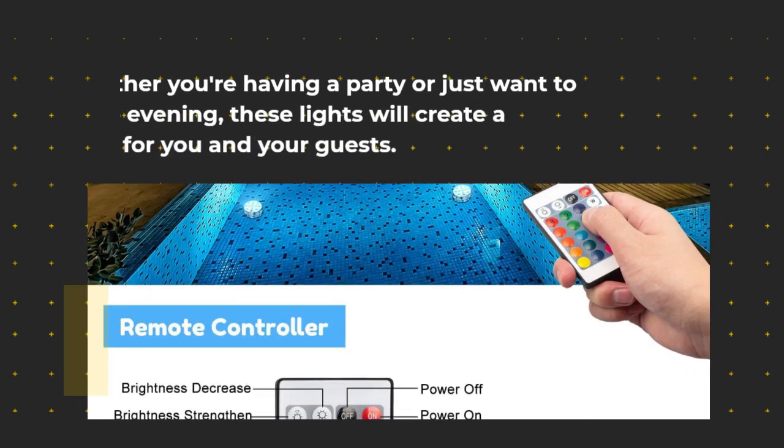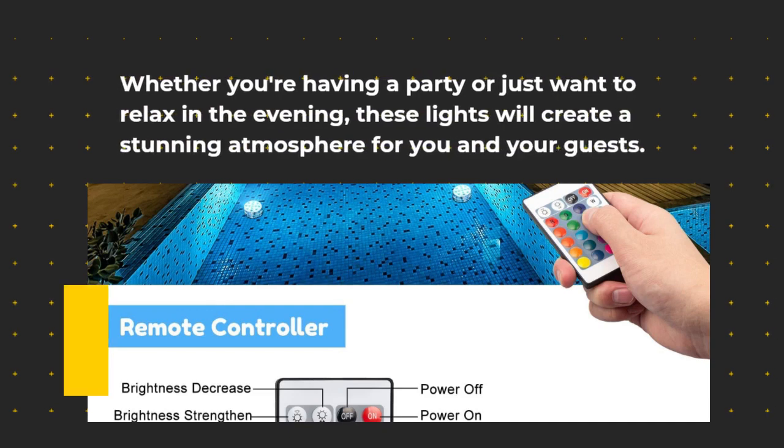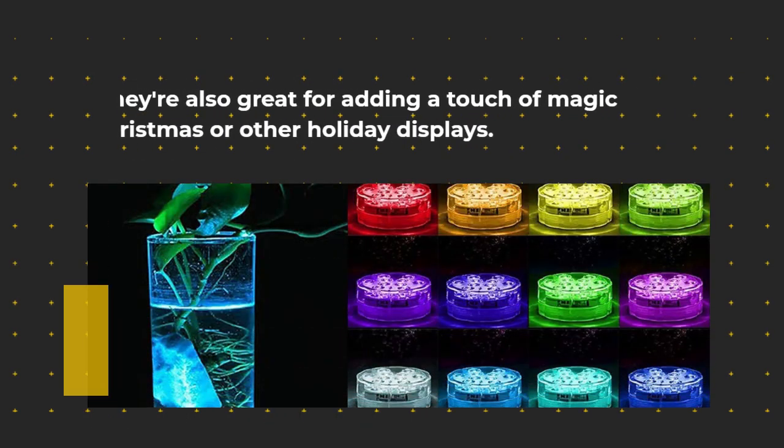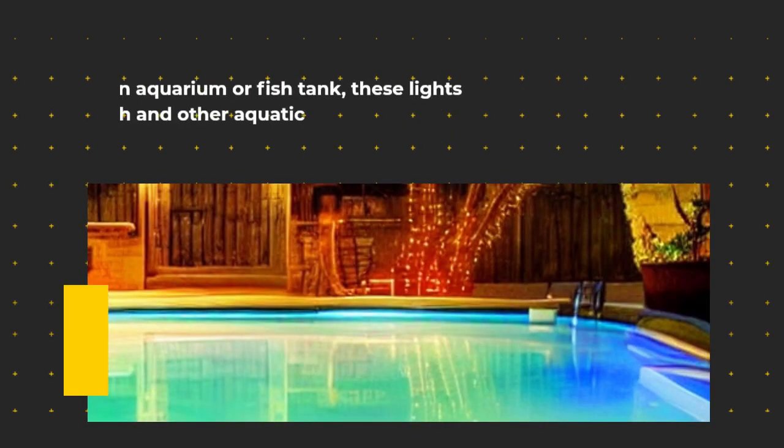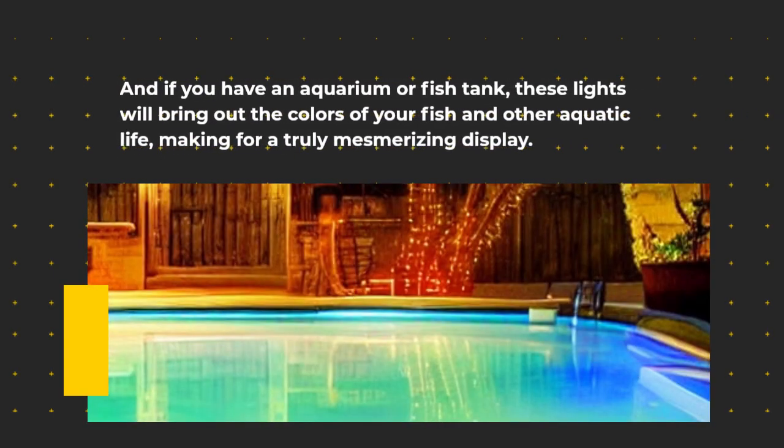Whether you're having a party or just want to relax in the evening, these lights will create a stunning atmosphere for you and your guests. They're also great for adding a touch of magic to Christmas or other holiday displays. And if you have an aquarium or fish tank, these lights will bring out the colors of your fish and other aquatic life, making for a truly mesmerizing display.